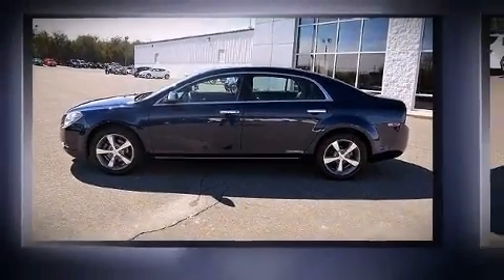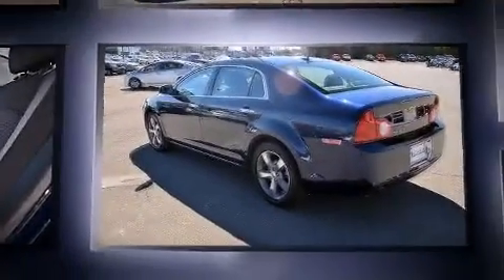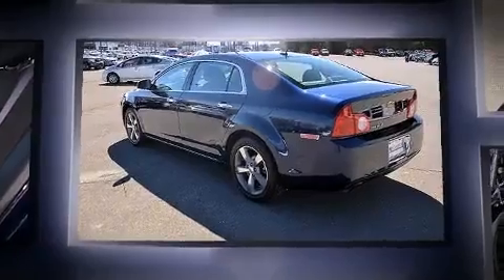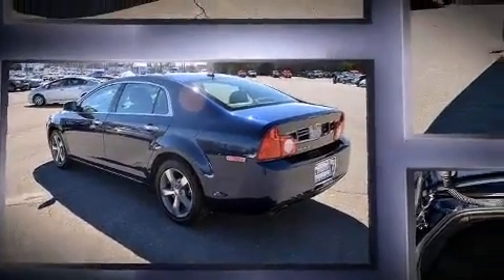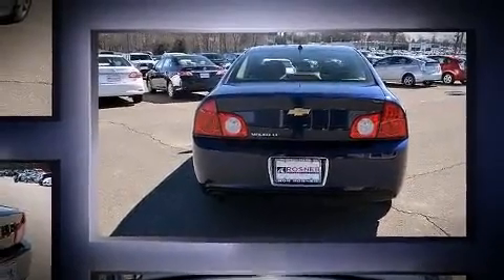Come test drive this 2011 Chevrolet Malibu. This four-door, five-passenger sedan still has less than 45,000 miles. It features an automatic transmission, front-wheel drive, and a 2.4-liter four-cylinder engine.